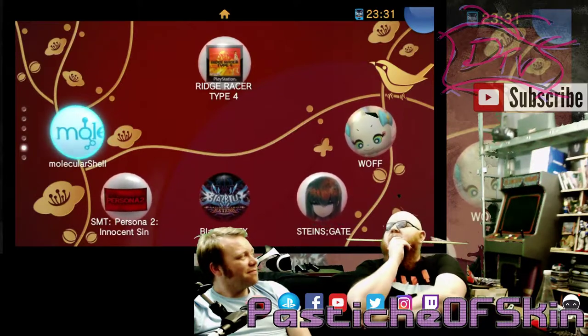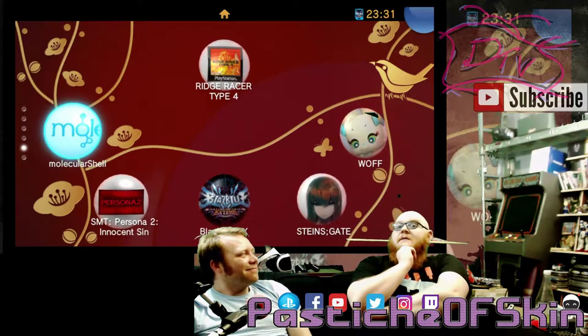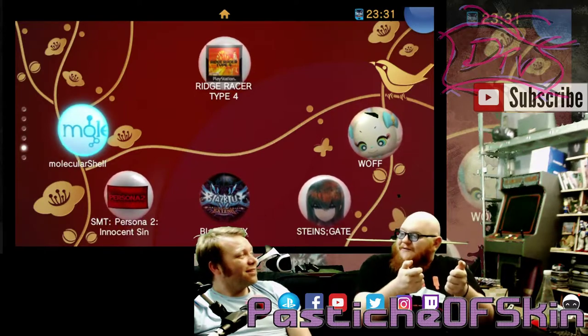And then Nintendo are going: that's a really good idea. We need to literally jump out and start building — they've literally built themselves a giant PS Vita, essentially, if you look at the Nintendo Switch.